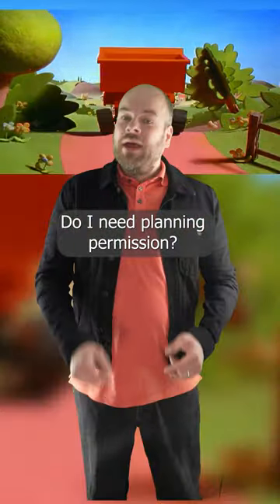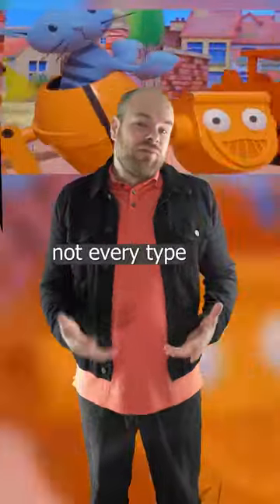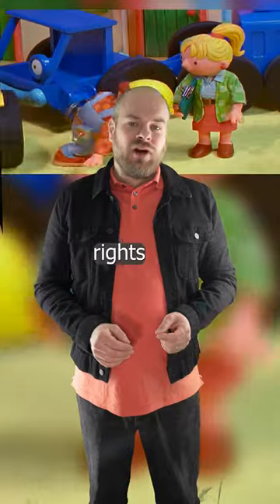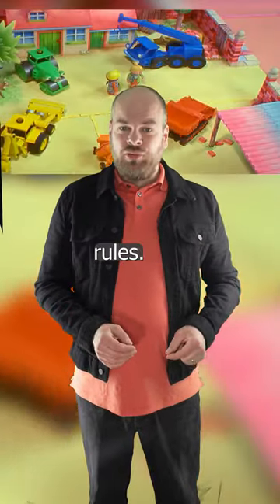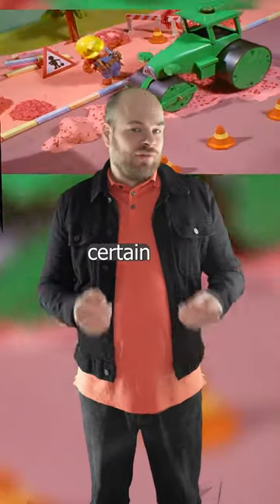If you're thinking about extending your home, it's important to know whether or not you need planning permission. The good news is that not every type of extension requires it. Anything that falls within your permitted development rights is usually exempt from planning permission rules. You can skip the planning permission process if your extension meets certain criteria.